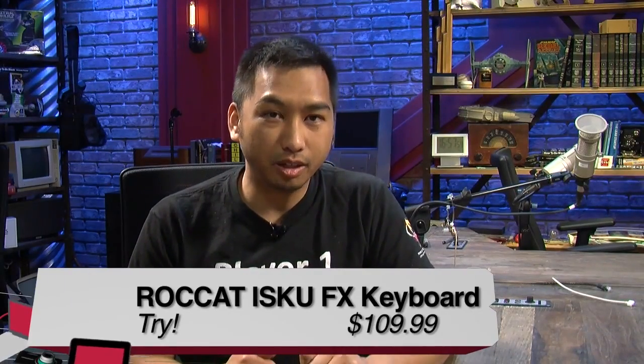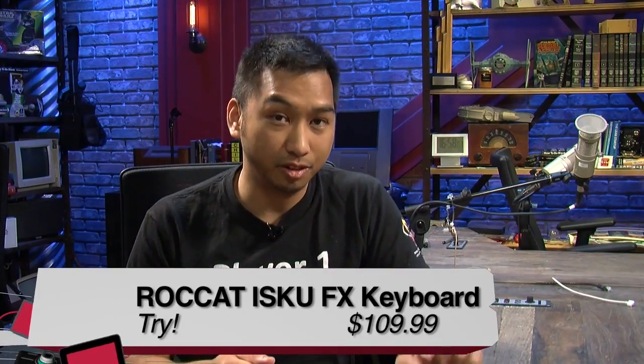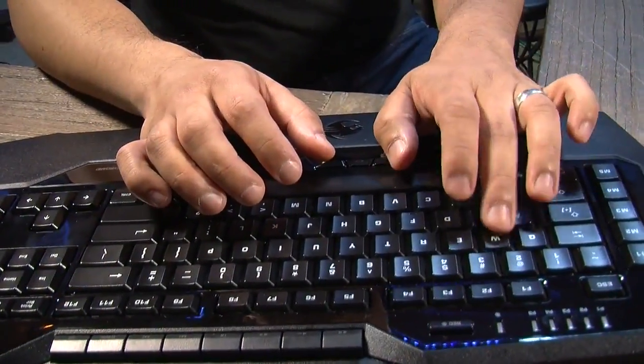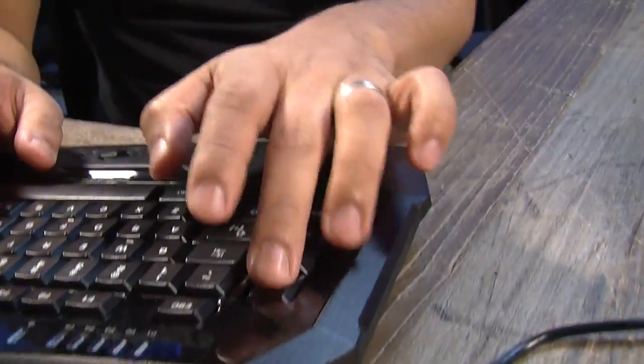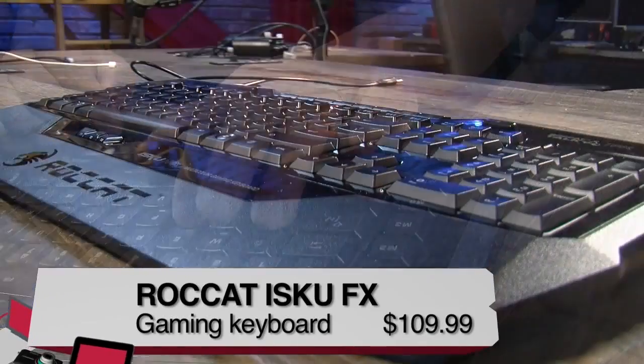On the cons side, the design is kind of iffy — mainly because of the layout of the keys. I would give this a try, mainly because not everyone will have the same issues with the key layout. Some people might love having the keys next to their pinkies or thumb. For me, I just wish the keys were a little more to the side. That was the review of the Roccat ISKU FX, from Before You Buy. I'm Radford Castro.